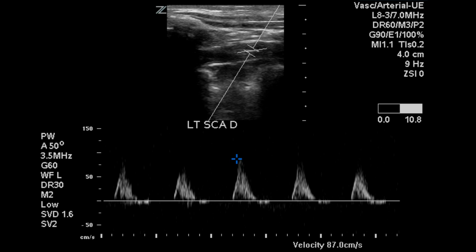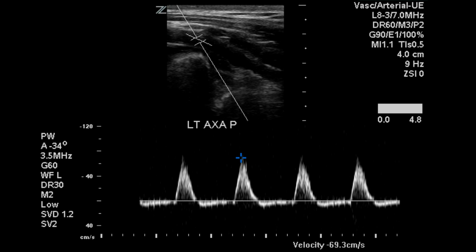At the distal subclavian artery, we can see biphasic flow again, as well as in the axillary artery.